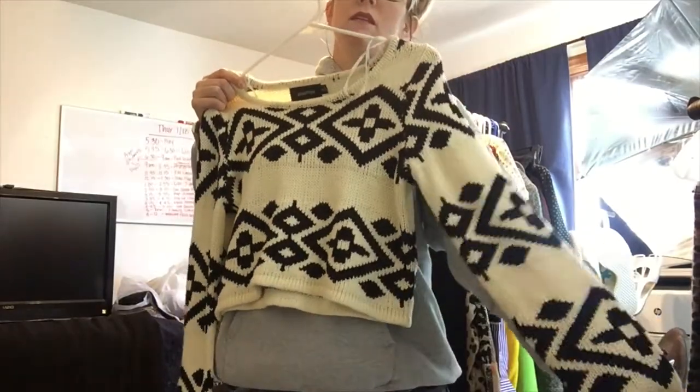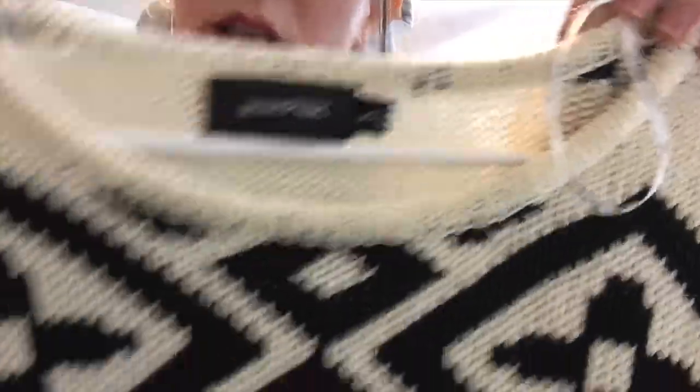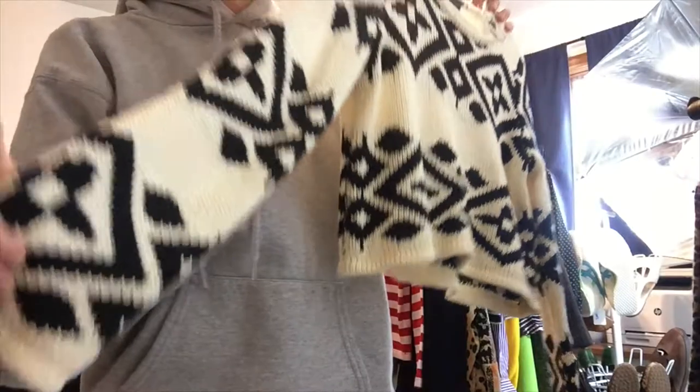This is Mink Pink — just a crop knit sweater in excellent condition. You can see the brand here and the detail. It's nice and thick so the quality is definitely there.